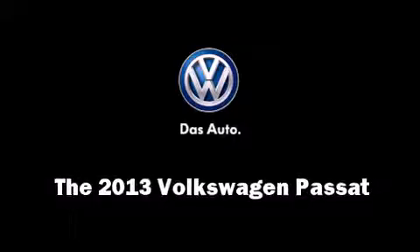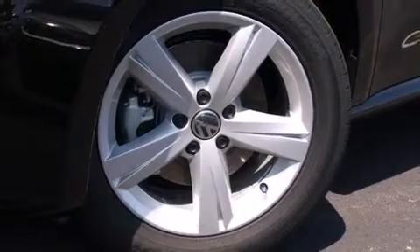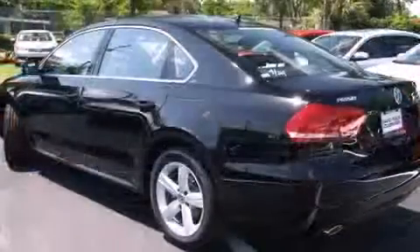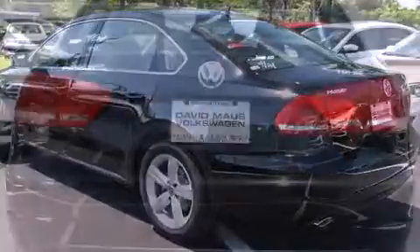Treat yourself to a test drive in the 2013 Volkswagen Passat — performance and efficiency are both prioritized thanks to the two-liter four-cylinder engine, providing a smooth and predictable driving experience.